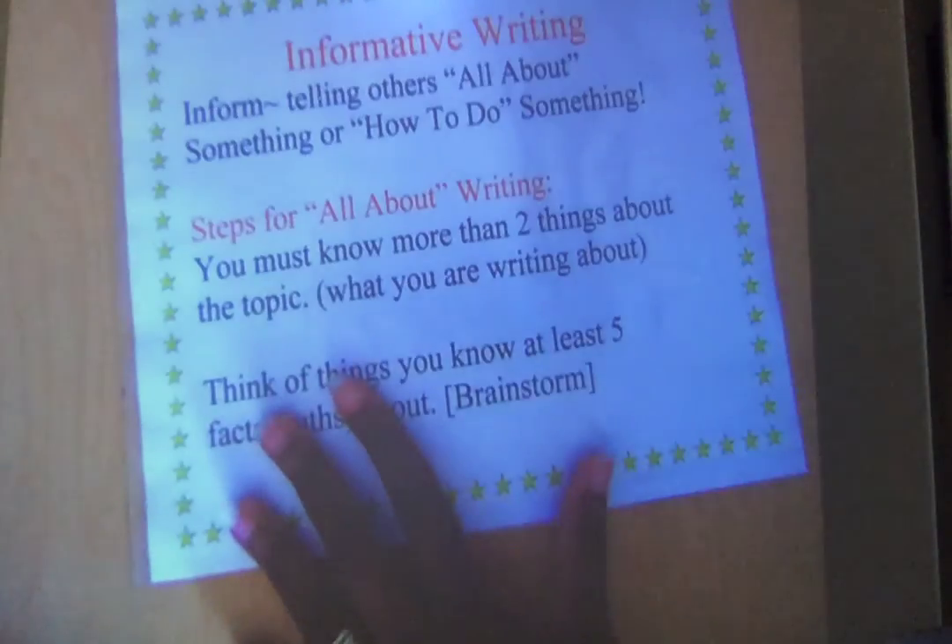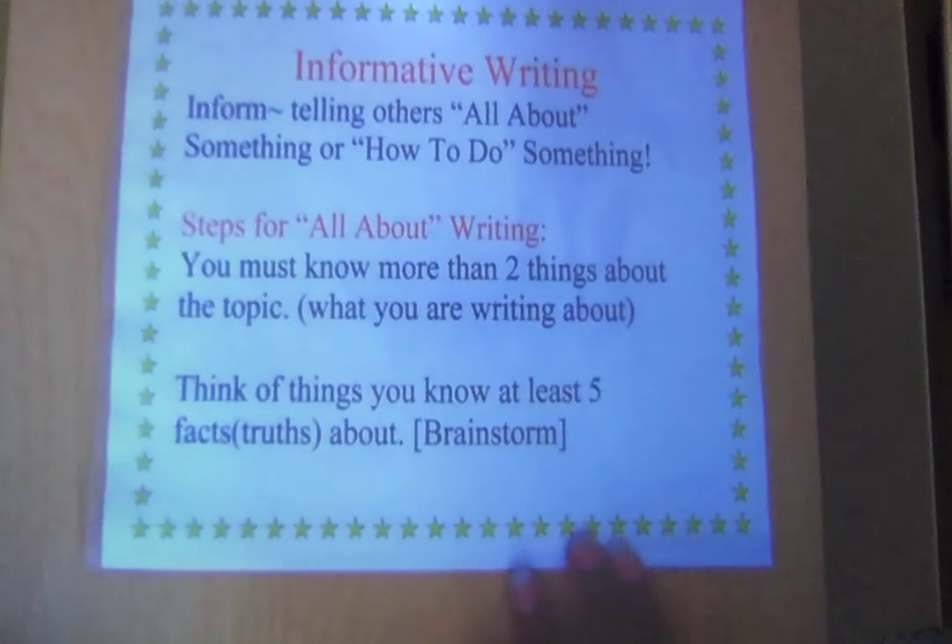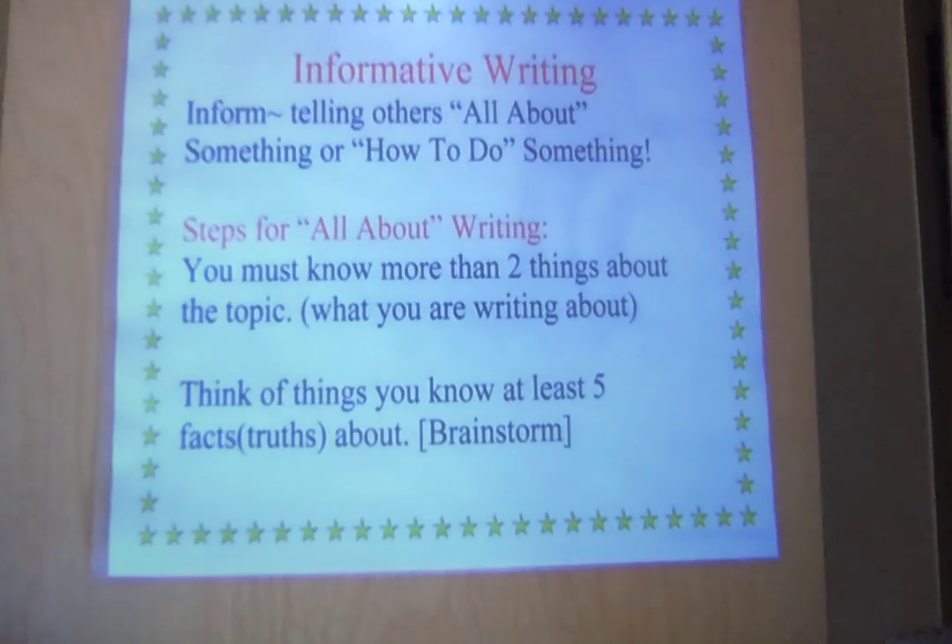So again, boys and girls — informative writing: tell others all about something or how to do something.